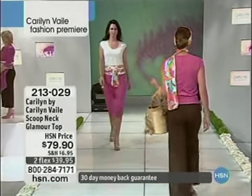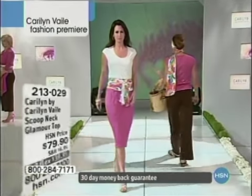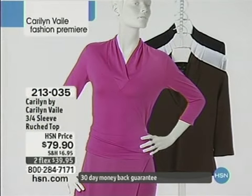Here you can see it comes in a plethora of colors — pink, brown, black, and white. Also, your three-quarter length sleeve ruched top, also $79.90, item 213-035. You will fall in love with this fabric. I don't think we have anything like this on our network on HSN. In the world of fashion, this fabric is truly in a league of its own.